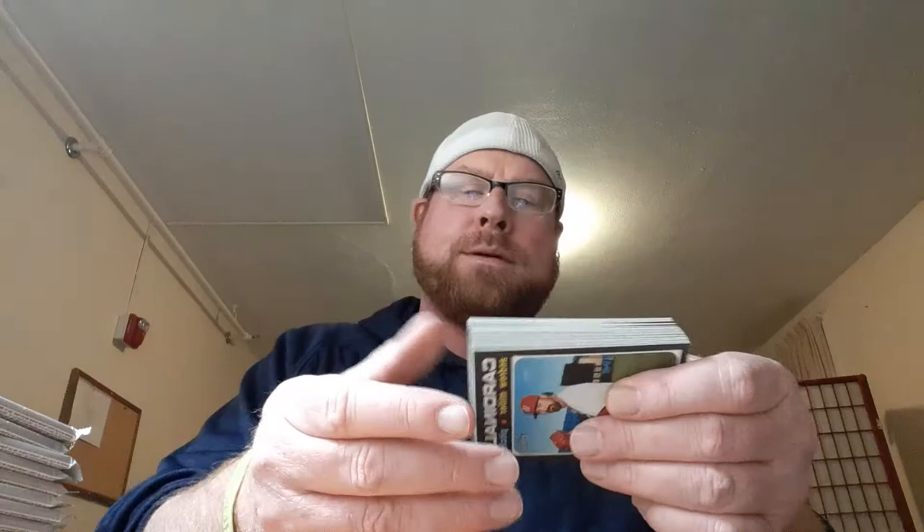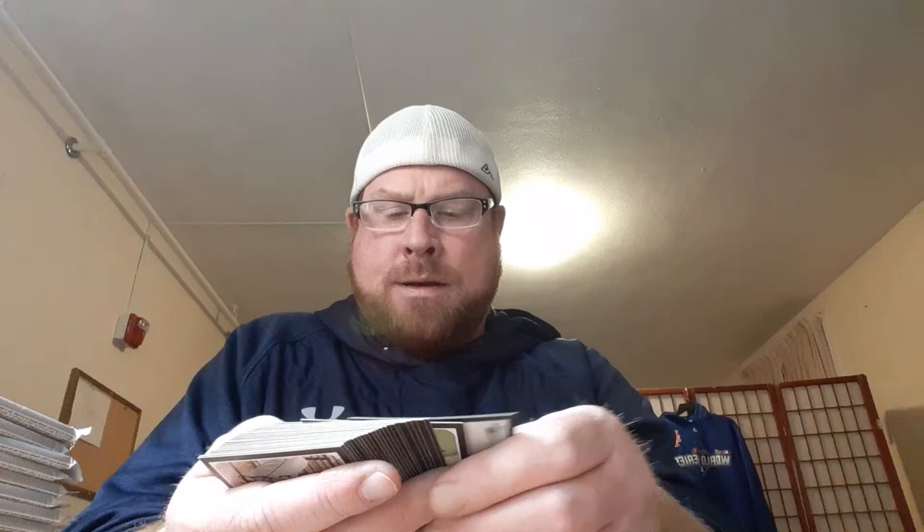Going through the backs to check for short prints or variations. Found one — Jean Segura, number 458. Anything between 401 and 500 is a short print. Another short print — Justice Sheffield. Also James Paxton short print, number 480. I'm not having any luck with this product. I don't know what that little Aquino mini rookie is going for but I'll have to check eBay. Other than that, a very unimpressive run again.